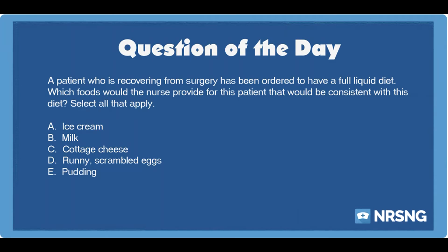The correct answers are A. Ice cream. B. Milk. E. Pudding.